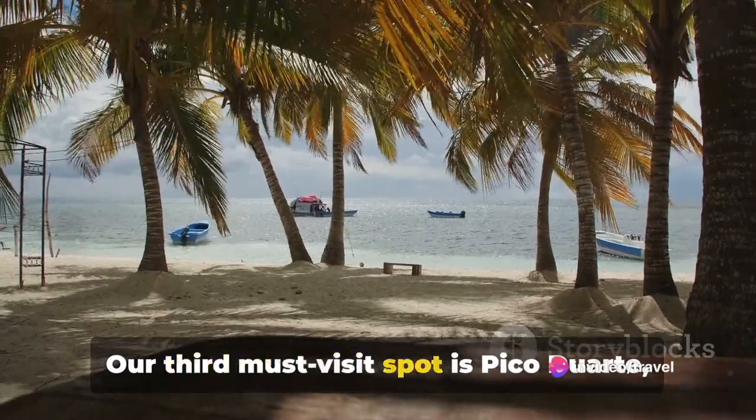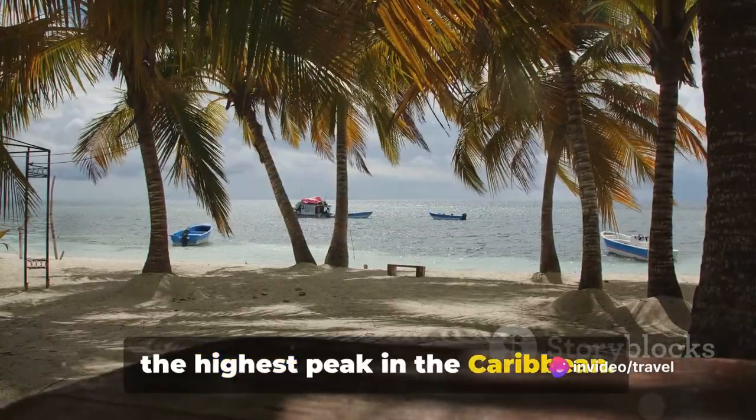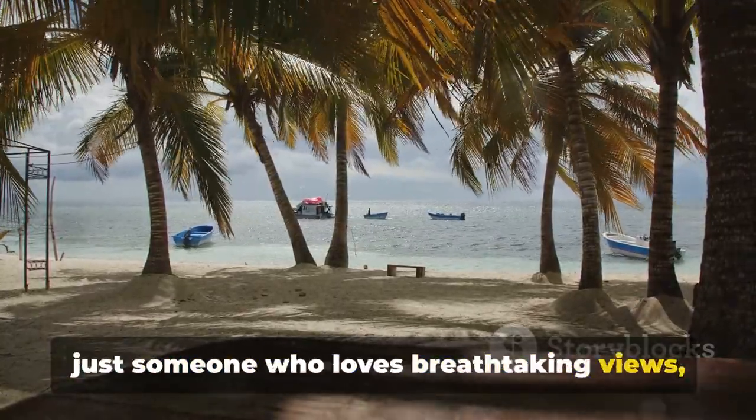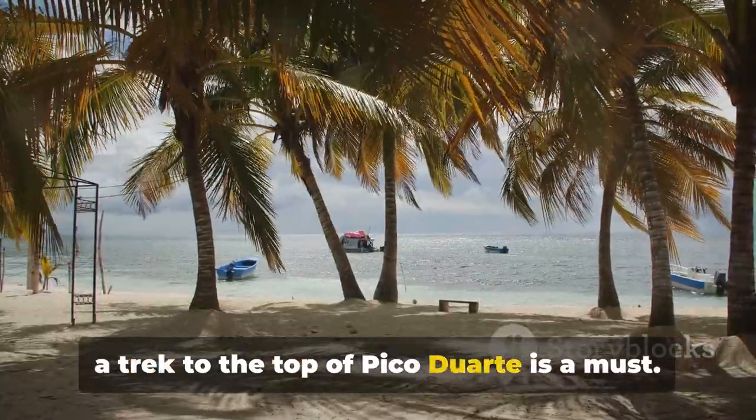Our third must-visit spot is Pico Duarte, the highest peak in the Caribbean. Whether you're an experienced hiker or just someone who loves breathtaking views, a trek to the top of Pico Duarte is a must.